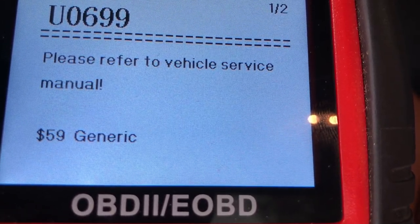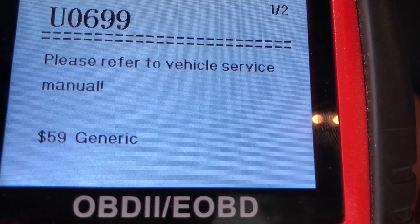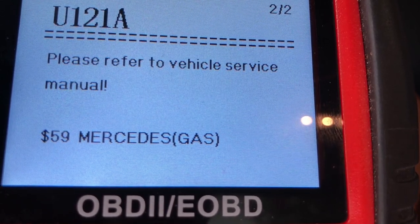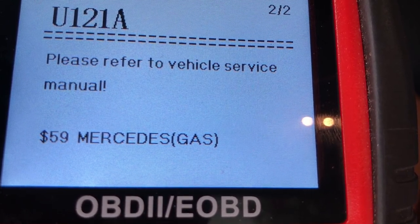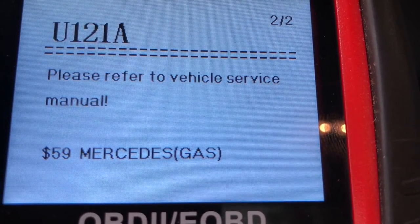U0699 is our first code — mass flow air sensor. Symptoms will be decreasing gas mileage and eventually stalling, and that may have something to do with the way this engine is shaking. Let's go to the second code.